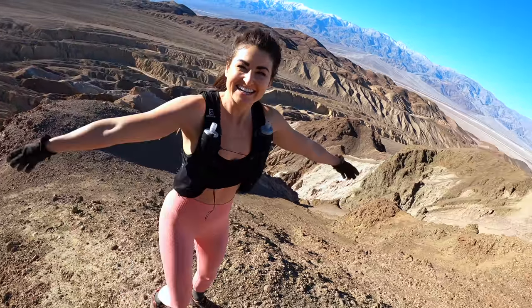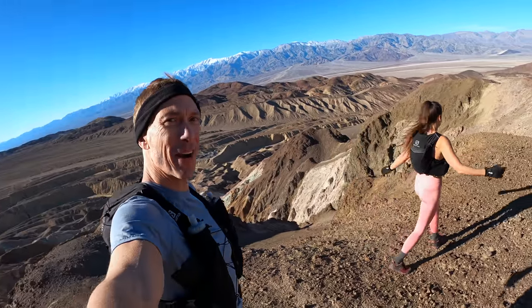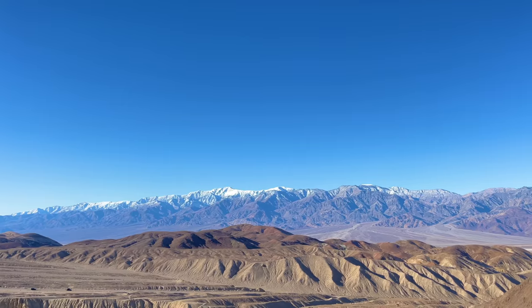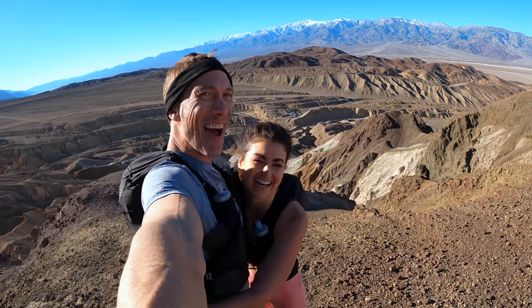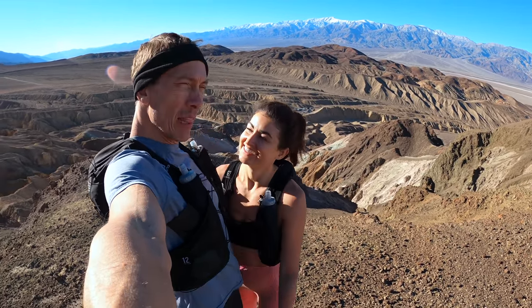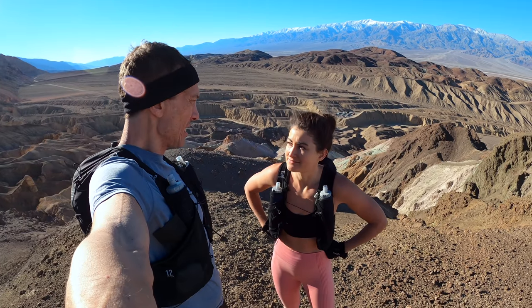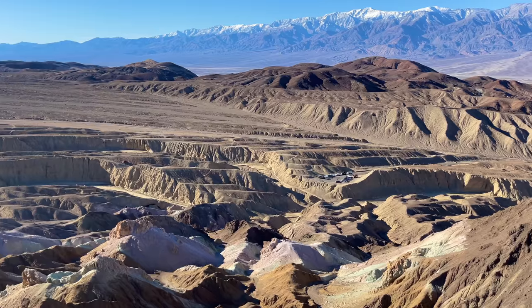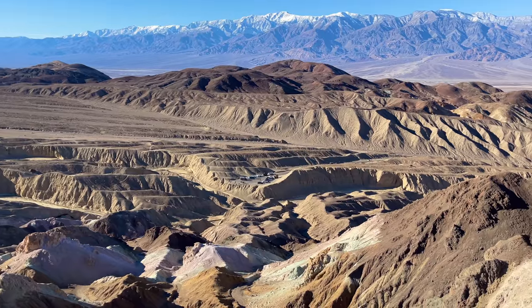Where are we, Elise? We're at the top of Artist's Palette! The top of Artist's Palette, you guys. Absolutely gorgeous. Are you happy? I am happy. It was a very fun climb. A little bit sketchy because the rocks are just so soft. Yeah, I wouldn't necessarily recommend it — we probably wouldn't recommend it. But it is very cool being up here and looking down on all that we just explored.